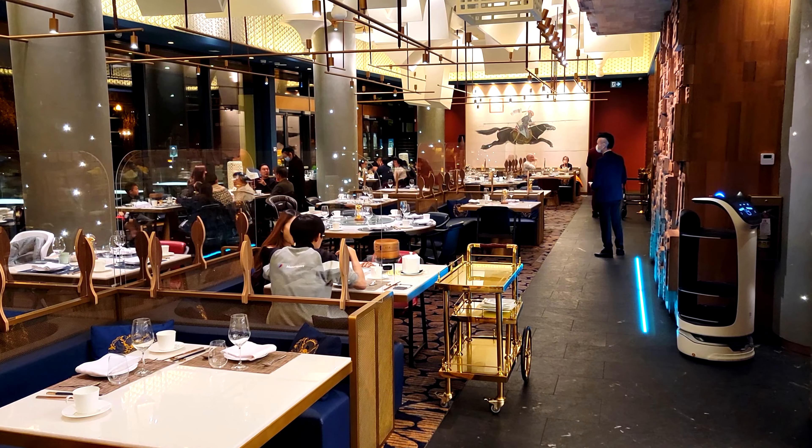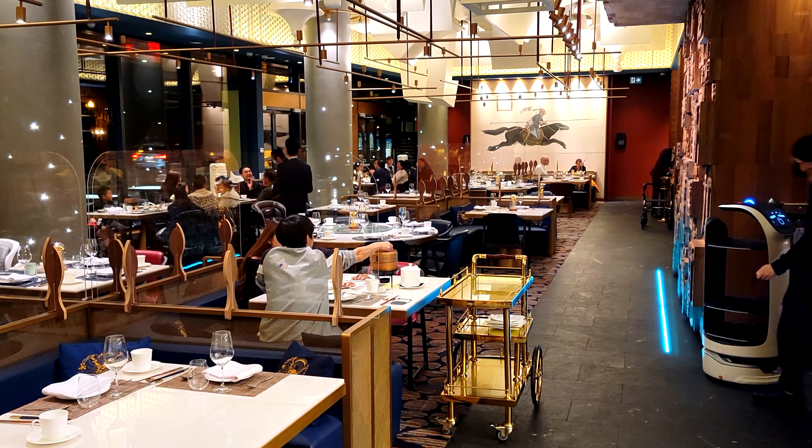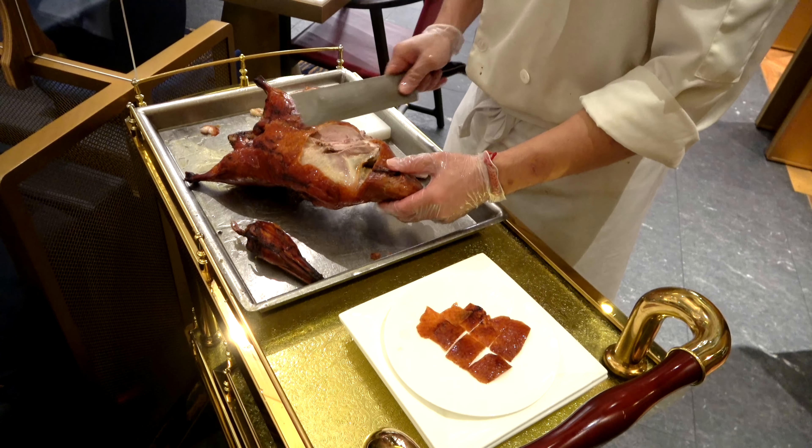If you come here, it takes an hour to cook the duck. Maybe call ahead, unlike us — we waited an hour for our Peking duck. It's $100 for the duck, and they carve it at your table on this magnificent gold carving cart.